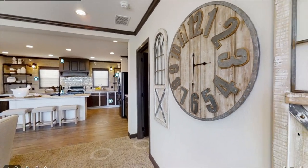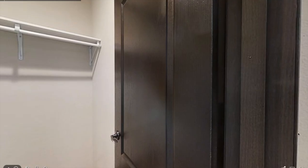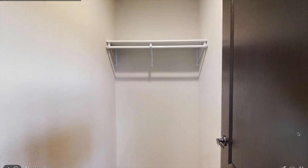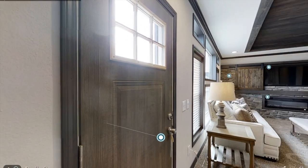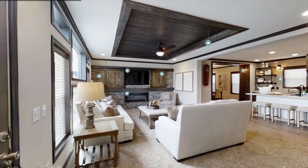So entering the living room, to your right you have a nice sized entry closet so you can put your coats, shoes, or whatever in there — definitely a good size. Entering the home you have a beautiful spacious living room.